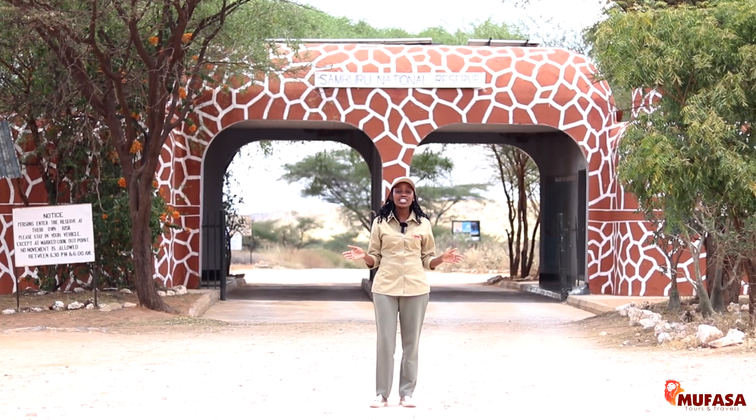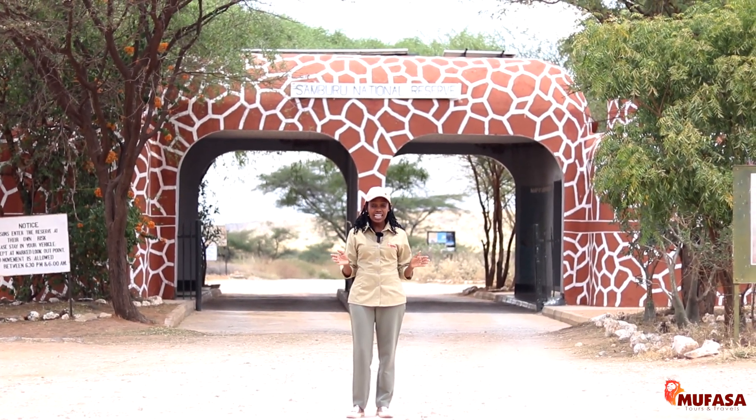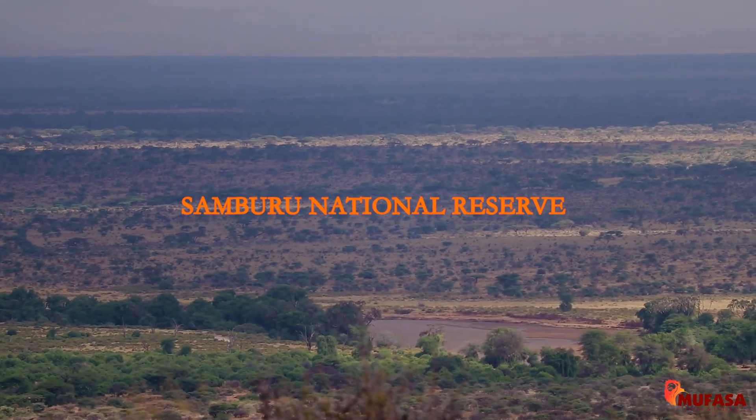In northern Kenya, under the heat of the sun, lies another of Kenya's gems. Ladies and gentlemen, welcome to Samburu National Reserve.